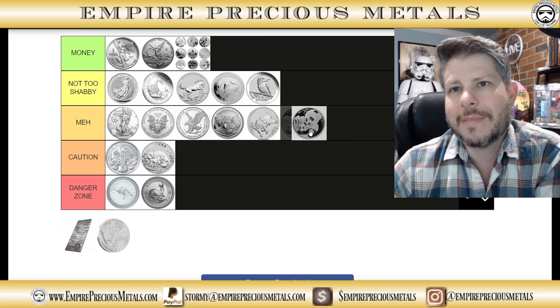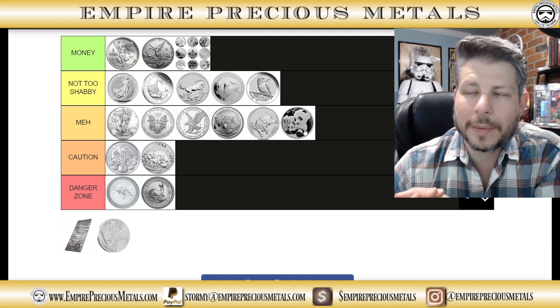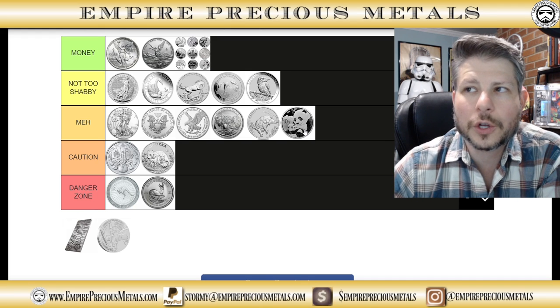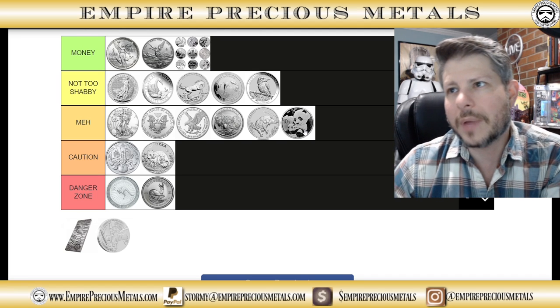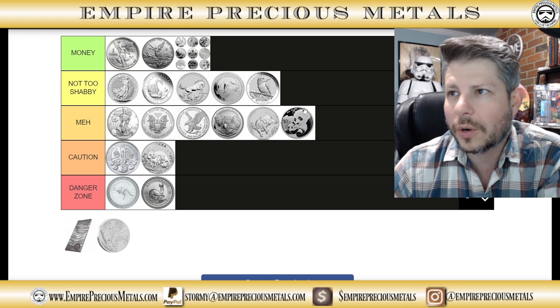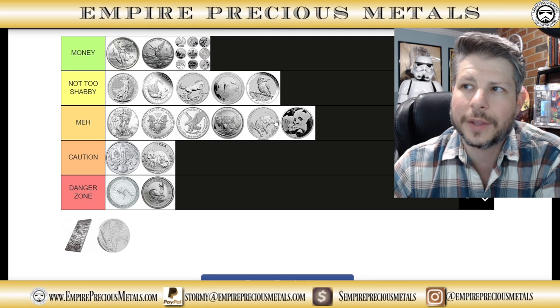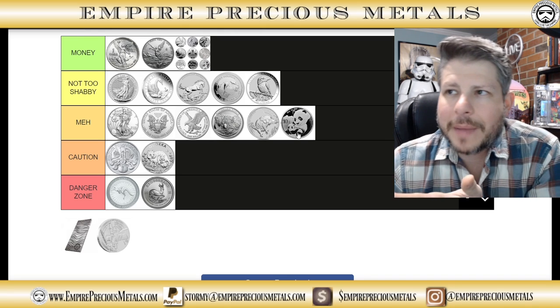Pandas — we're going in the meh category. People like pandas, but many have issues being that they're a Chinese-minted coin. The other big problem is that in 2016 or 2017, they changed from a one-Troy-ounce silver coin to 30 grams. A lot of people in the United States got upset about that. I think they were just switching to metric, but whatever. Backdate pandas are expensive — this series started in 1986. You'll make your money back, you'll do okay, but meh.